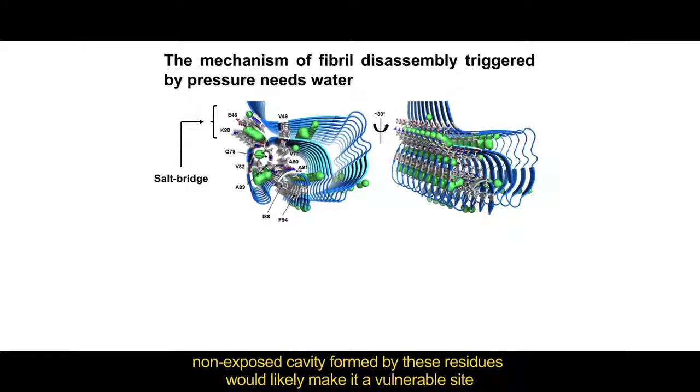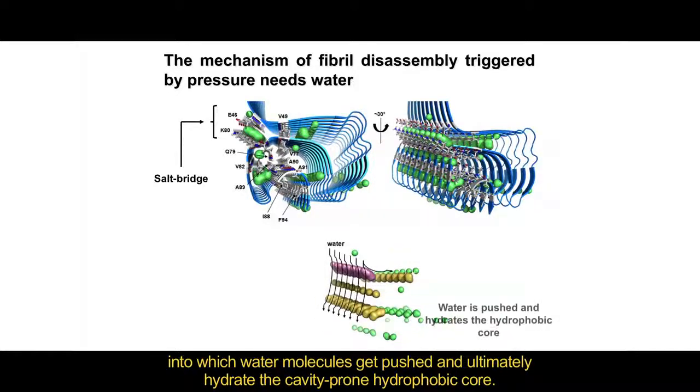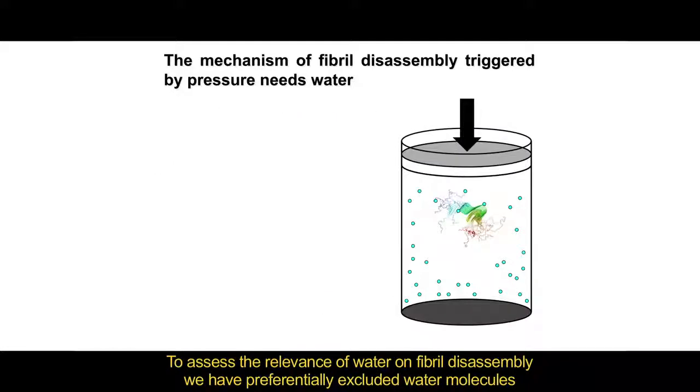The locking mechanism of the alpha-synuclein fiber core, consisting of the charge pair and the corresponding non-exposed cavity formed by these residues, would likely make it a vulnerable site into which water molecules get pushed and ultimately hydrate the cavity-prone hydrophobic core.